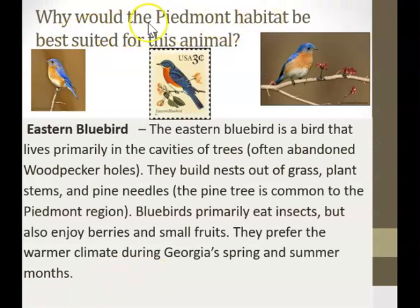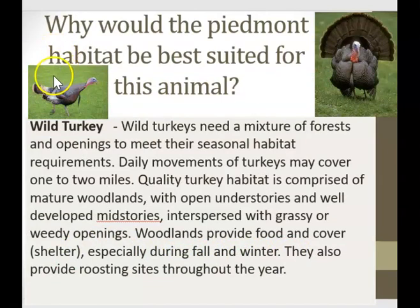Why would the Piedmont habitat be best suited for this animal? Here we have the eastern bluebird. The eastern bluebird is a bird that lives primarily in the cavities of trees, often abandoned woodpecker holes. They build nests out of grass, plant stems, and pine needles. The pine tree is common to the Piedmont region. Bluebirds primarily eat insects, but also enjoy berries and small fruits. They prefer the warmer climate during Georgia's spring and summer months.